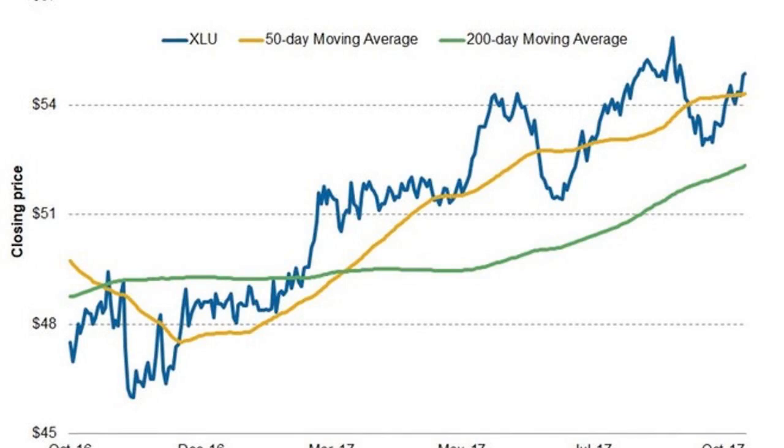The Utilities Select Sector SPDR ETF, XLU, is currently trading above both its 50-day and 200-day simple moving averages, which is a sign of strength. On October 20, 2017, XLU was trading 1% and 5% above its 50-day and 200-day moving average levels, respectively. It might continue to show strength until it's above both these levels.